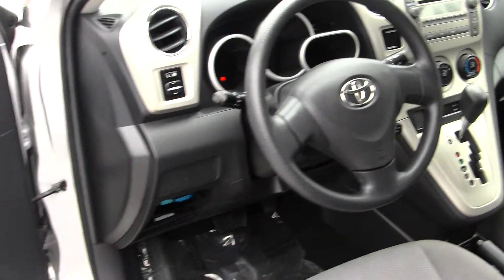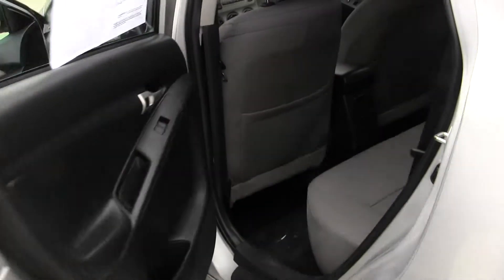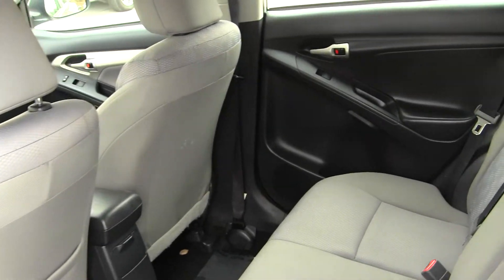It comes equipped with all the power options — windows, locks, and mirrors. The back seat comfortably seats three, with lots of legroom back there.